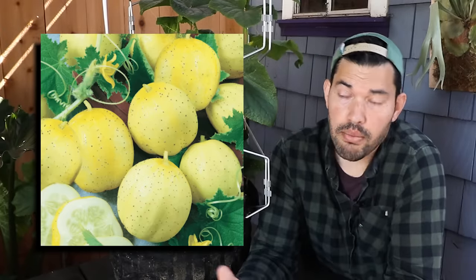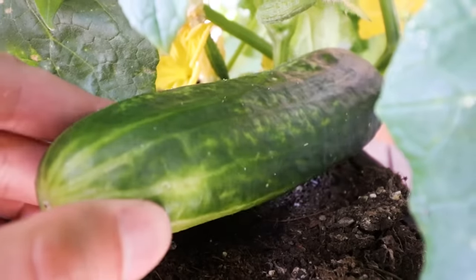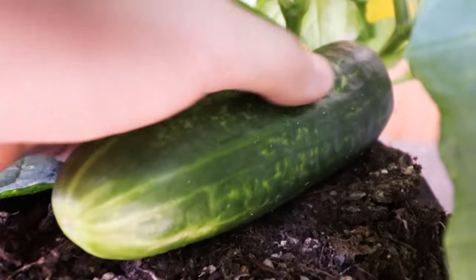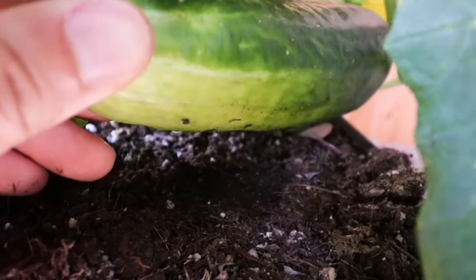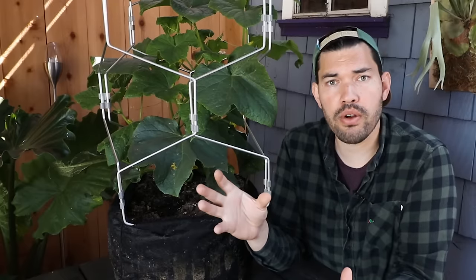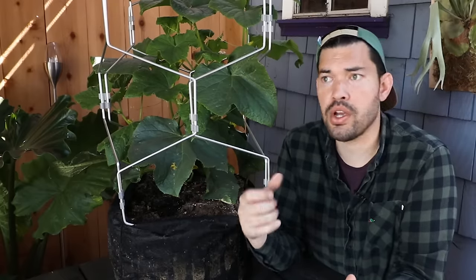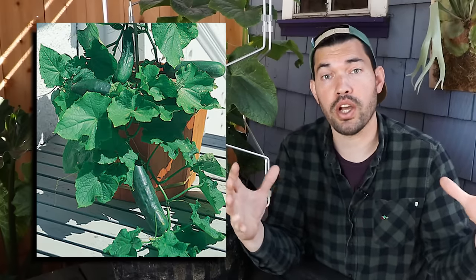Then you've got Marketmore 76, the one I have right here — a very, very popular one you can find almost everywhere, with a lot of good qualities as far as growth and flavor. And then anything with the word 'bush' in it works well if you're going for a more compact variety: Pickle Bush, Bushmaster, Space Master. These are all great options if you're really trying to grow in a compact space.